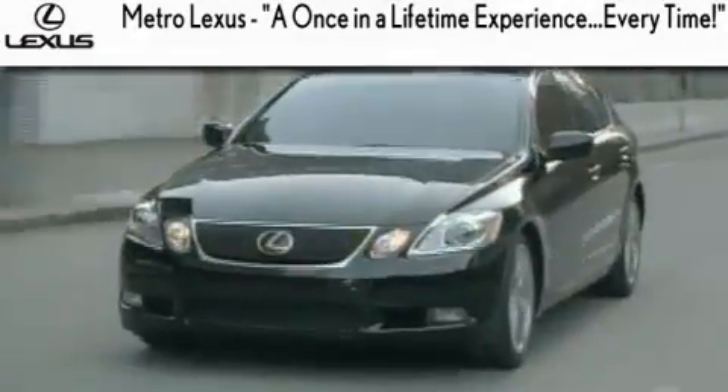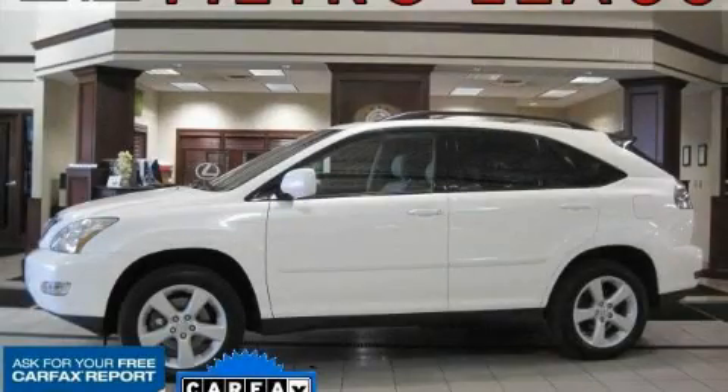Another fine vehicle offered by Metro Lexus. This is a 2007 Lexus RX, a drive in shape that provides endless luxury.